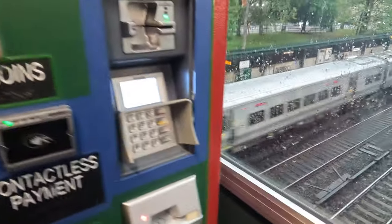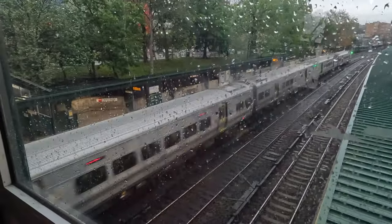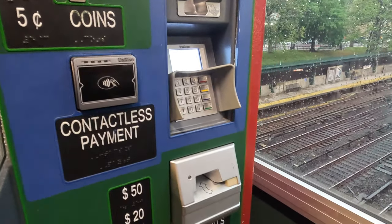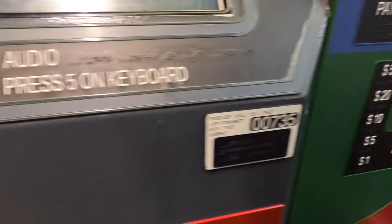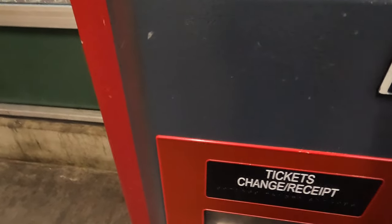Once I select yes, the machine begins to print out my ticket and receipt. As it's doing that, I notice a Bombardier M7A going full speed down the express track to Grand Central in Manhattan. The reason there are so many Manhattan-bound express trains is because it is AM rush hour, and during AM rush hour there are a lot of express trains going to Manhattan.